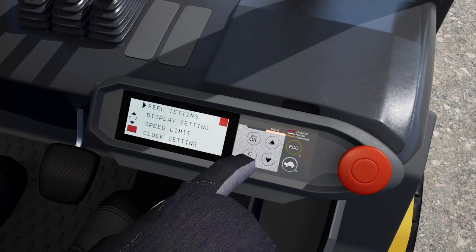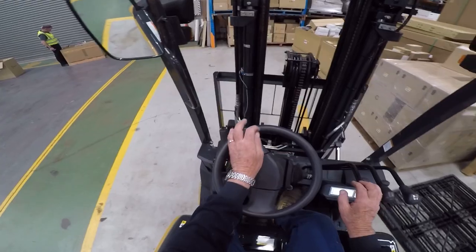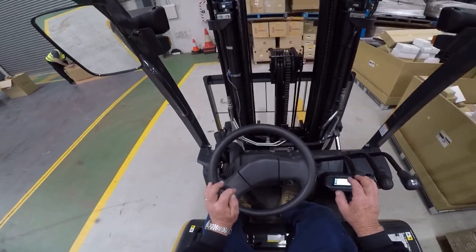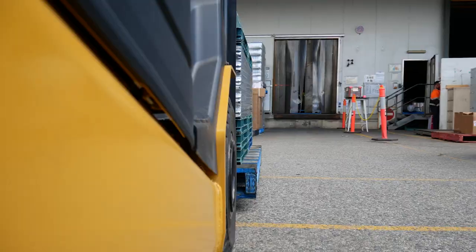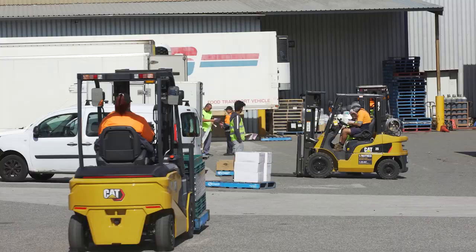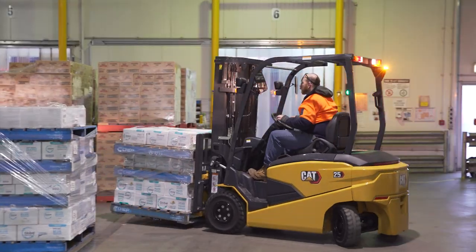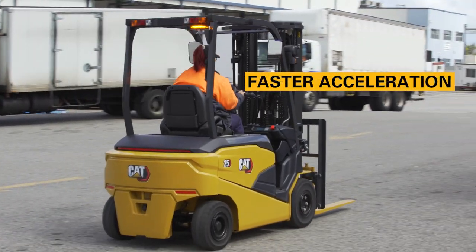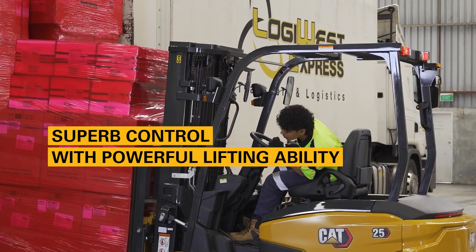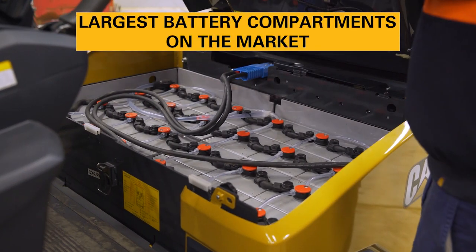Operators can quickly customise settings to suit their own ability and preferred operating style — no longer does an operator have to adapt to a new forklift. With an enhanced stability design thanks to a low centre of gravity, operators will enjoy a smooth driving experience. The forklift's high-output, maintenance-free AC motors achieve faster acceleration, superb control with powerful lifting ability, and include one of the largest battery compartments on the market.